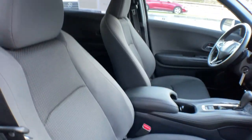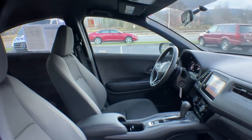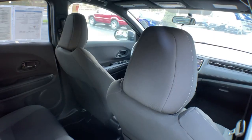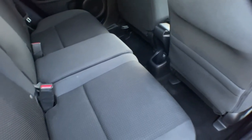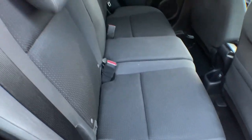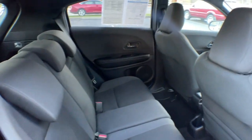Steering wheel audio controls, alarm, rear spoiler, and leather steering wheel. This Honda HRV is the perfect blend of comfort, convenience, and cleverness. Come in for a test drive experience and take a closer look.